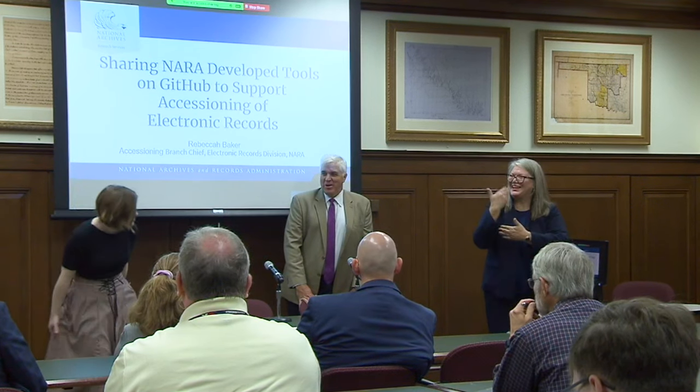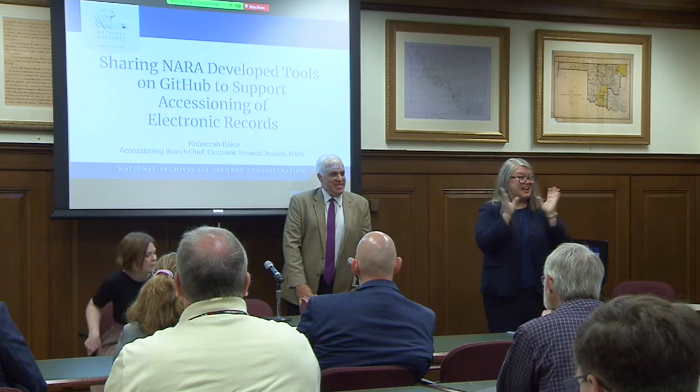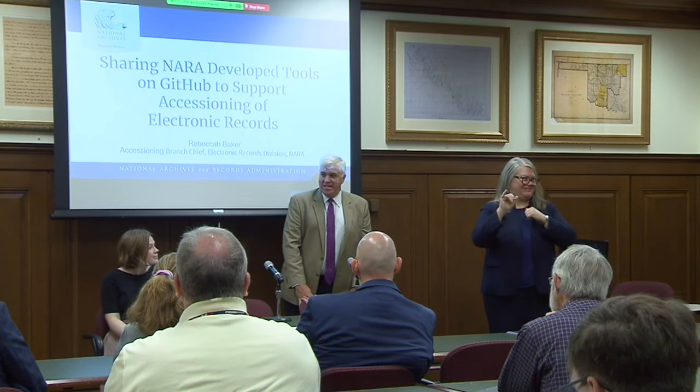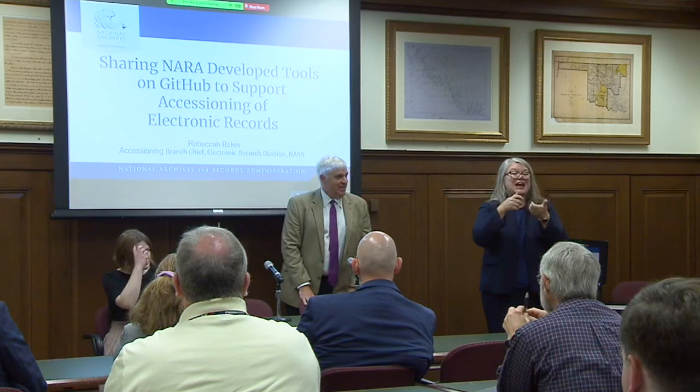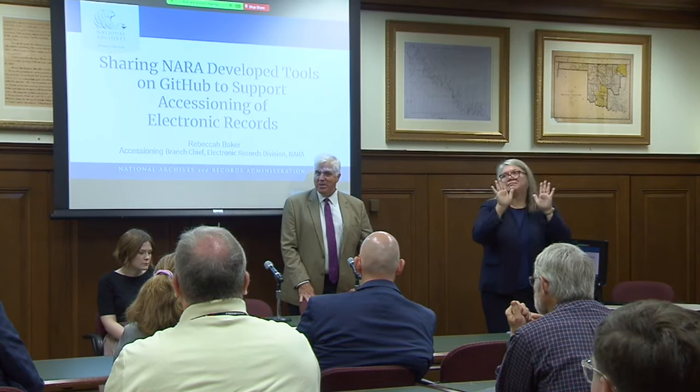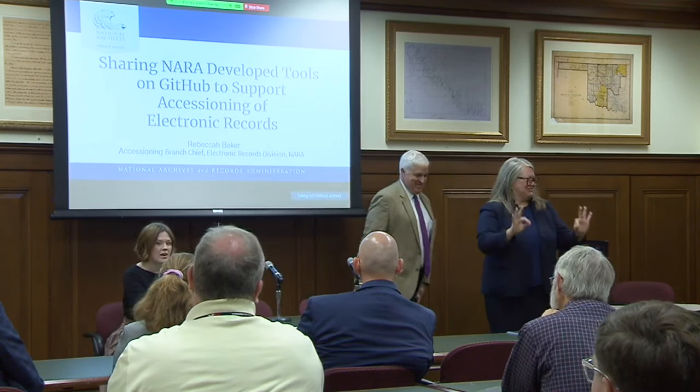Good morning everyone and welcome to the first session of the 2023 DC Archives Fair. I'm very proud to introduce my colleague from the Electronic Records Division, Rebecca Baker, who's going to speak to us today about sharing NARA-developed tools on GitHub, which supports the accessioning of electronic records. Rebecca is the Accessioning Branch Chief for the Electronic Records Division and has developed a lot of great tools to help with their work.